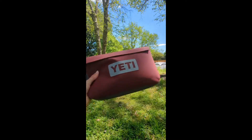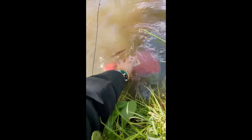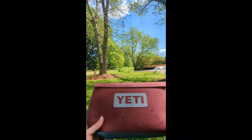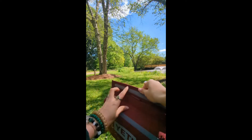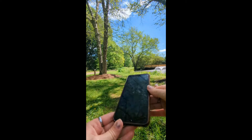Velcroed in, and now I'm going to submerge it. Okay, there we go. I left it underwater for 10 seconds and now we're gonna open it up.